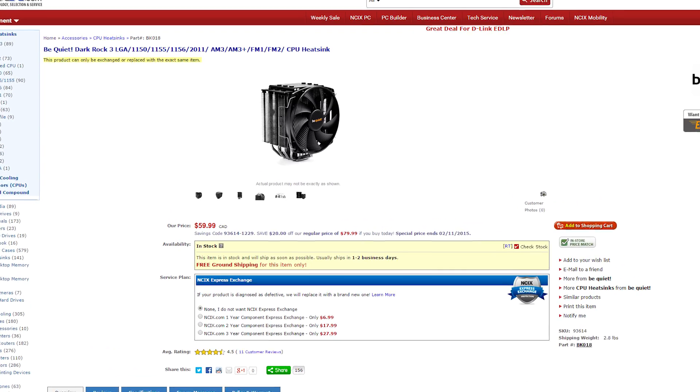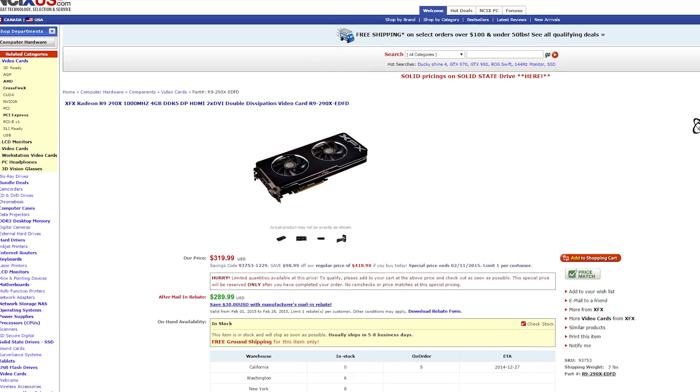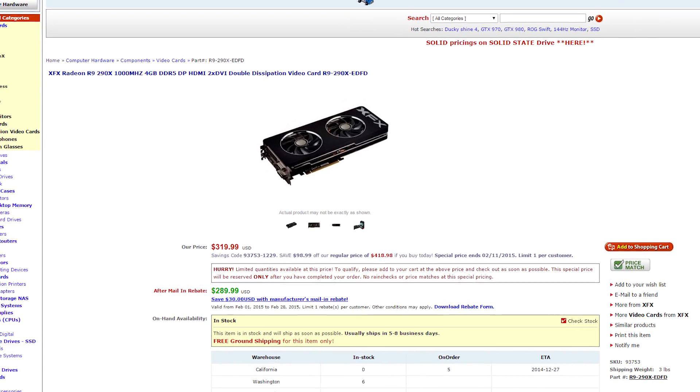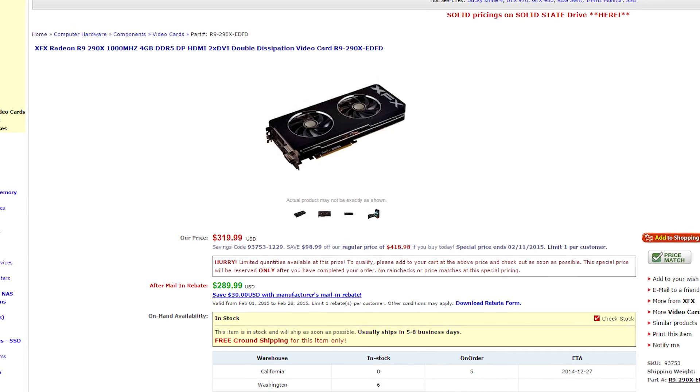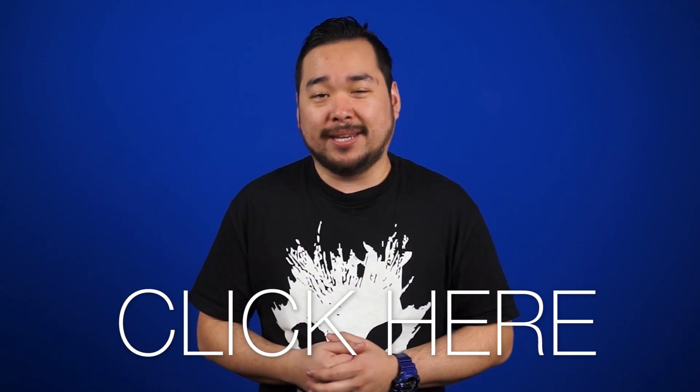The Canadian deal is a Be Quiet Dark Rock 3 CPU cooler for $59.99 — that's $20 off. The American deal is an XFX Radeon R9 290X 4GB for $289.99 with a mail-in rebate. Click here or the links in the description to see all of this week's deals.